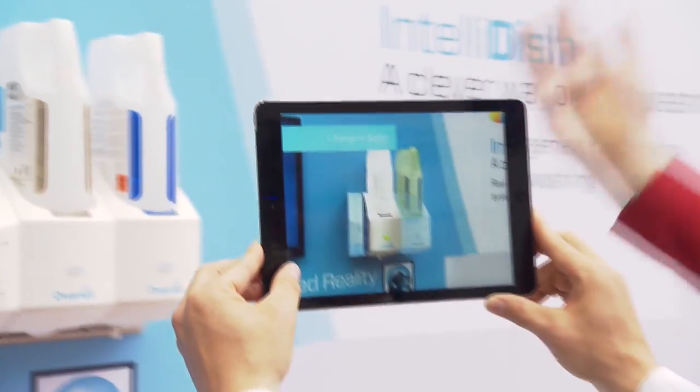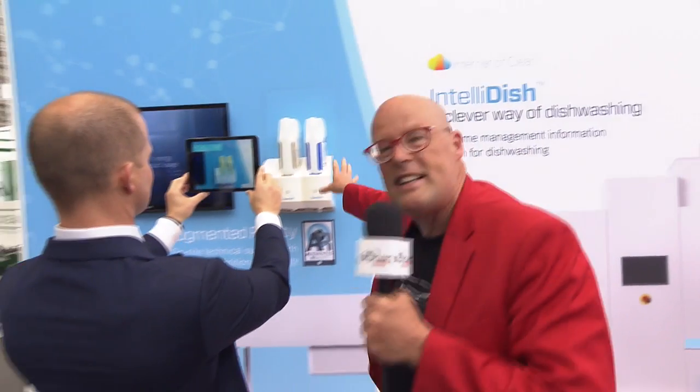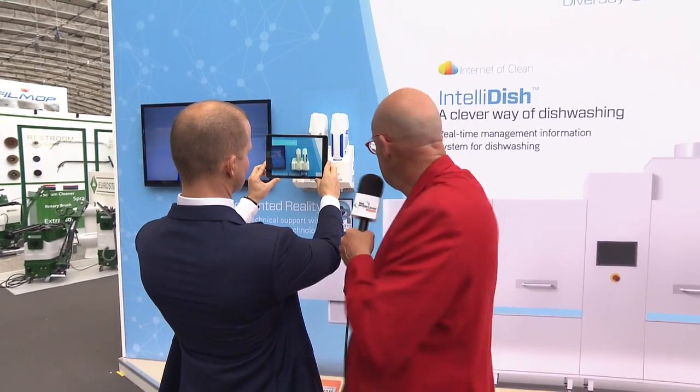So augmented reality is used to instruct people and to make them very consistent in the way they do it, and this basically won the general innovation award of ISSA Amsterdam.